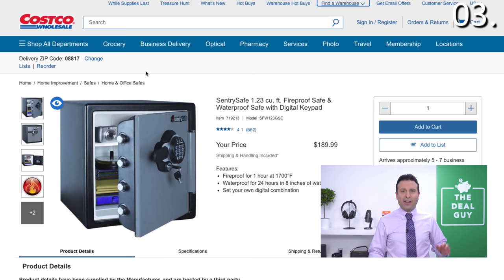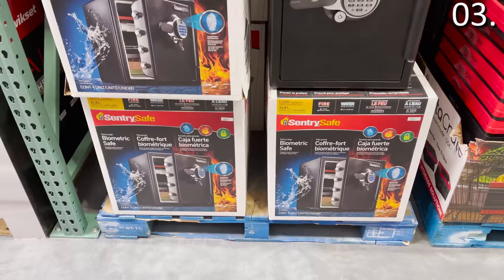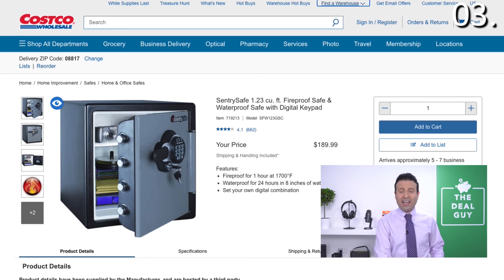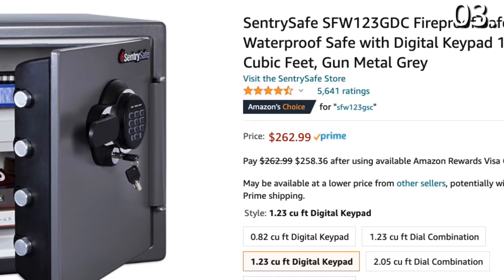In the number three spot, fireproof safe prices are incredible at Costco. Take a look at the Sentry 1.23 cubic foot fireproof safe — waterproof as well, with a digital keypad, and it can handle one hour at 1,700 degrees Fahrenheit. This is a phenomenal deal at $189.99, compared to $262.99 from Amazon. You're definitely locking in a better promotional price shopping for a Sentry safe in March at Costco.